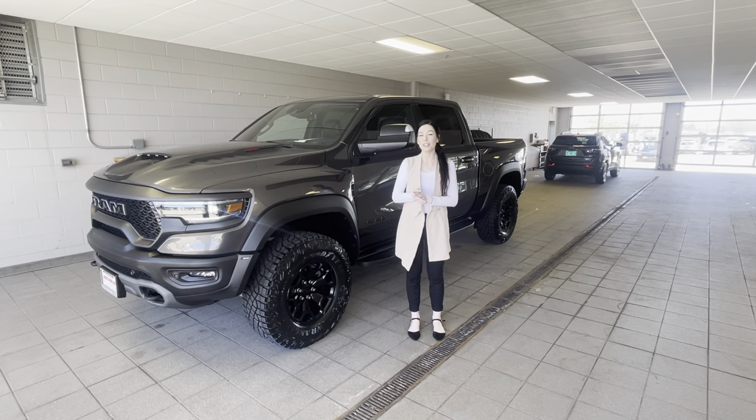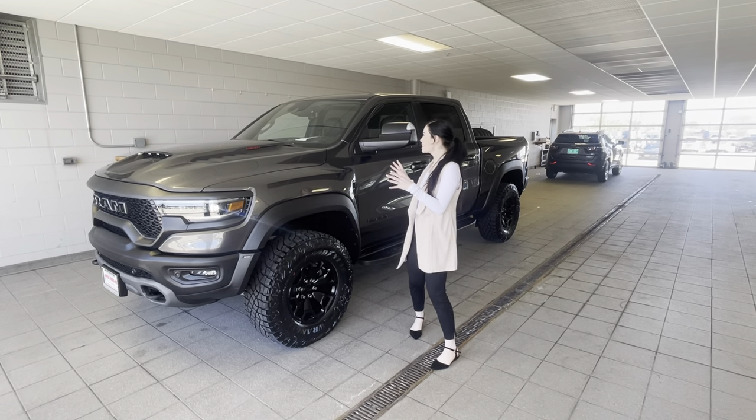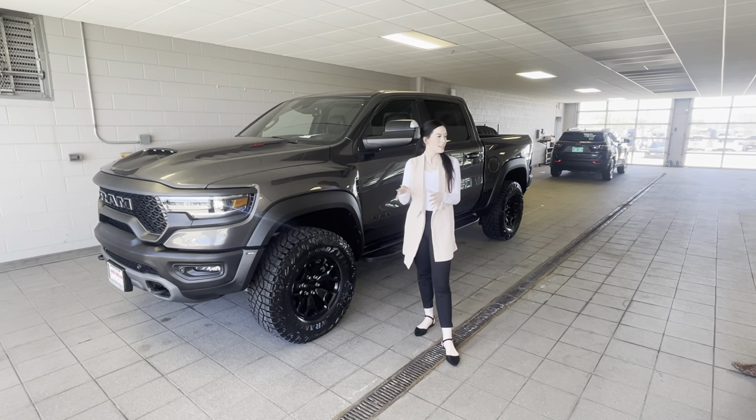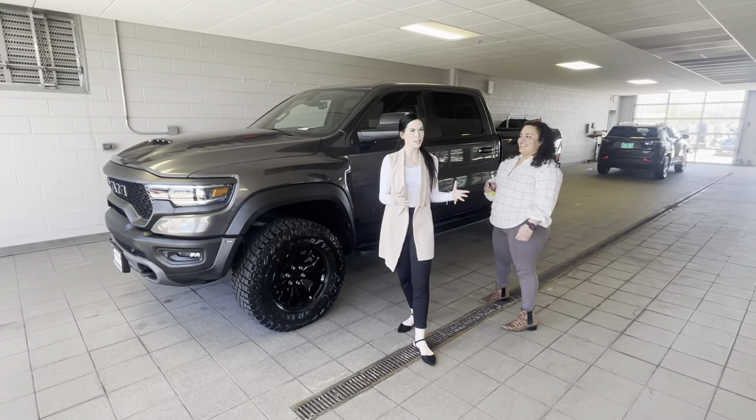Hi guys, it's Jacqueline and I'm back with another factory order. I'm super excited to show this one to you guys today. It's a 2022 Ram TRX — and actually the perfect person to walk in right now.